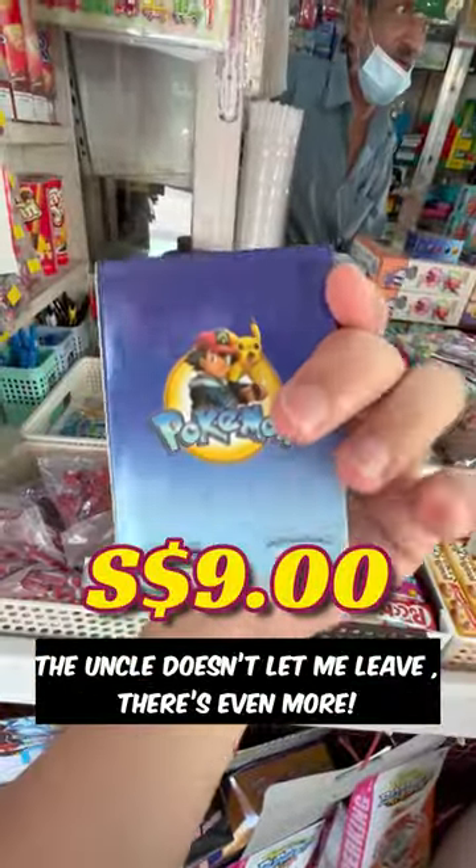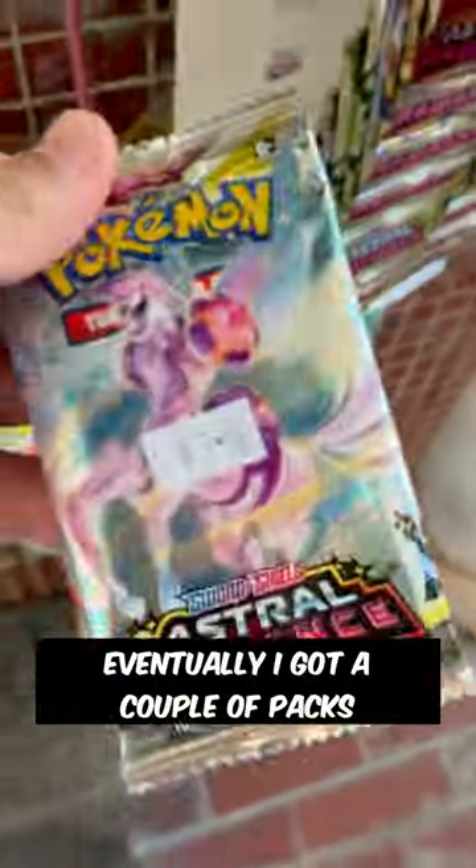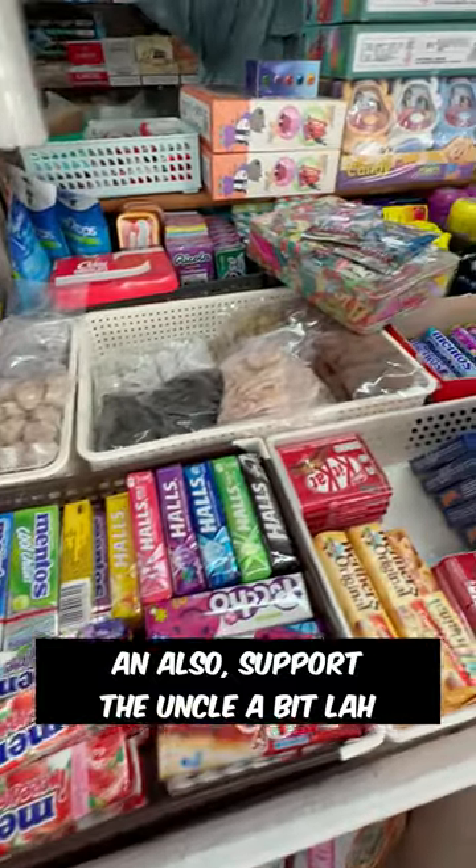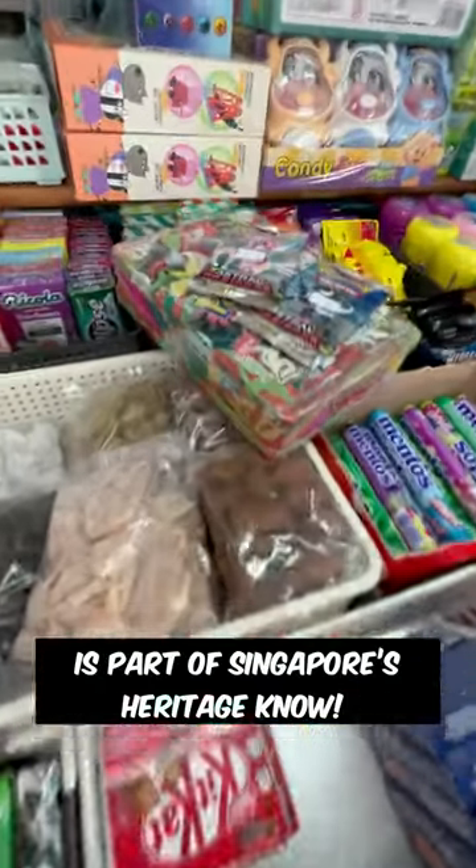And the uncle doesn't let me leave — there's even more. Eventually I got a couple of packs and of course that beautiful tin. That gorgeous piece of art has me sold. And also, support the uncle a bit lah. This kind of old school shop is part of Singapore's heritage, you know?